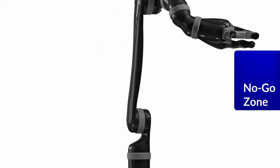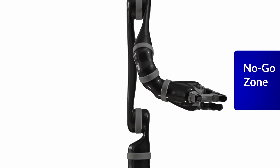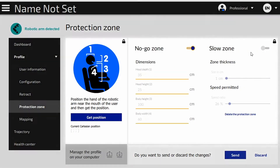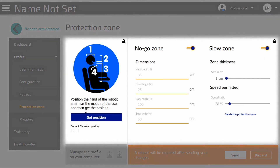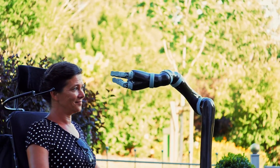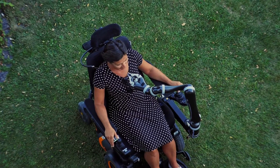For safety, Jayco has a protective feature called the no-go zone. This is a programmable zone around the user's face and upper body area, which can be adjusted to the head and body size of the user. Jayco first slows down its speed to finally stop in front of the face, if the user continues to move the joystick in that direction.